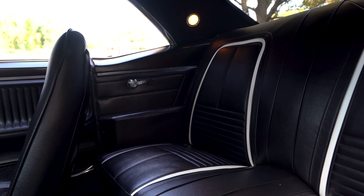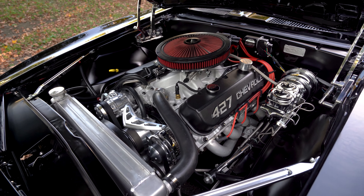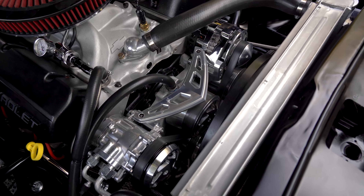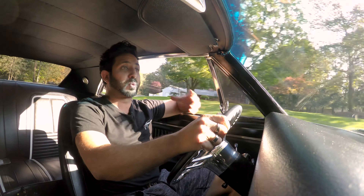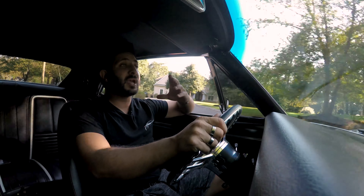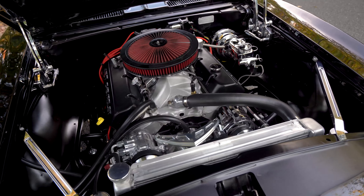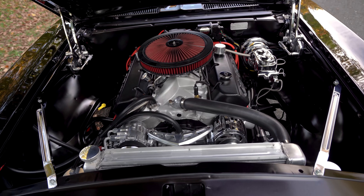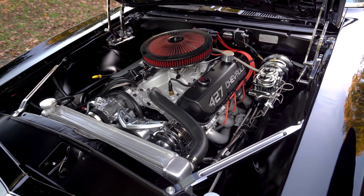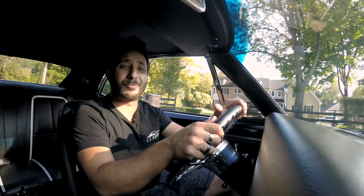As you pop the hood and feast your eyes on that ZZ427 motor, you're going to notice a lot of chrome accents and billet aluminum polished components. We worked with the new owner of this vehicle making this baby look the way that she does. There's a Mark Serpentine full chrome polished kit with all the pulleys, even a billet hood popper and a chrome brake booster.